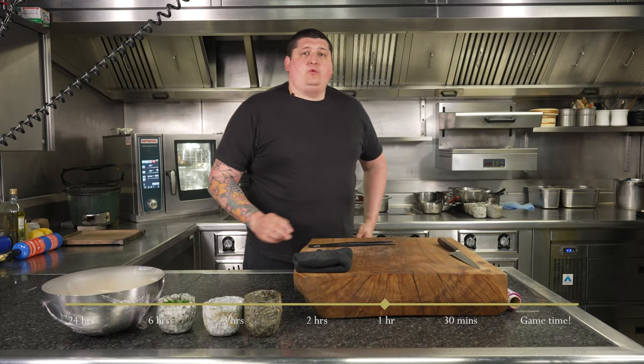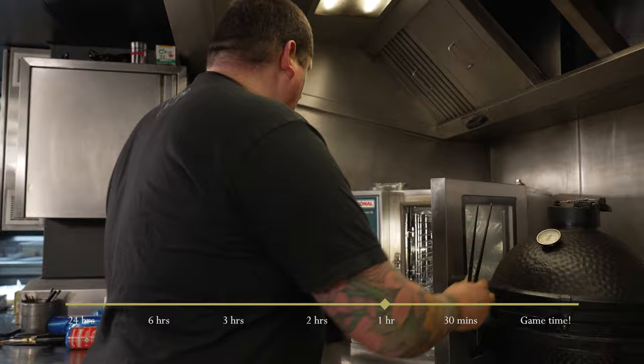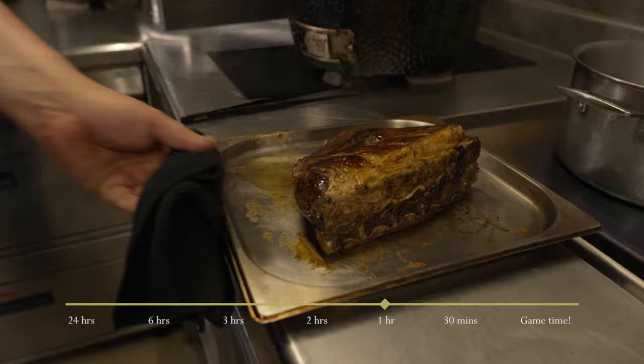We're going to check the lamb — we're about halfway through cooking time. Just give it a flip over so it cooks evenly on both sides. There's that beautiful bit of lamb cooking beautifully and slowly, which is what you want. Give it a little press — it's still very spongy, so it's still got a good bit of cooking to go. Get that back in the oven.